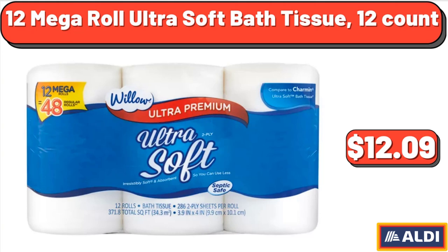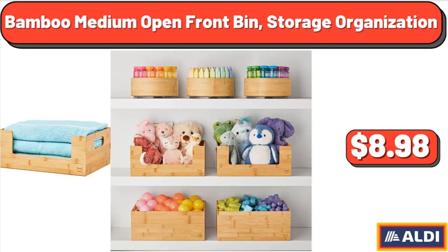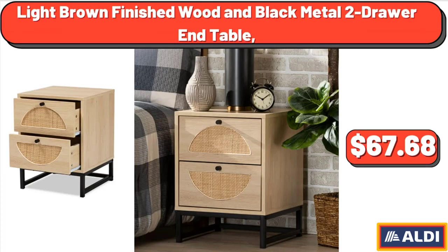12 Mega Roll Ultra Soft Bath Tissue, 12 Count, $12.09. Bamboo Medium Open Front Bin Storage Organization, $8.98. Light Brown Finished Wood and Black Metal 2-Drawer End Table, $67.68.